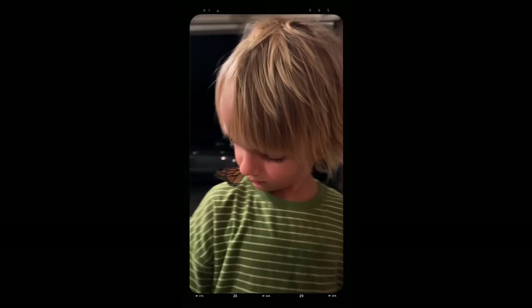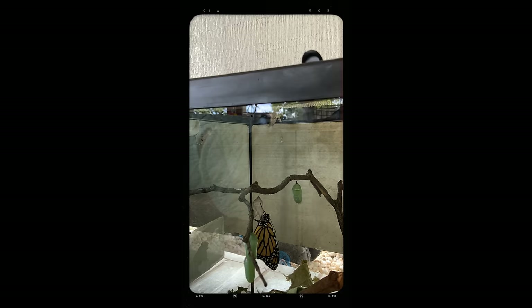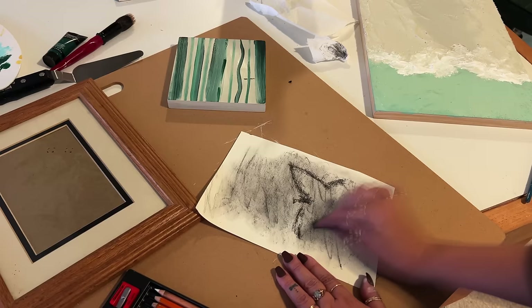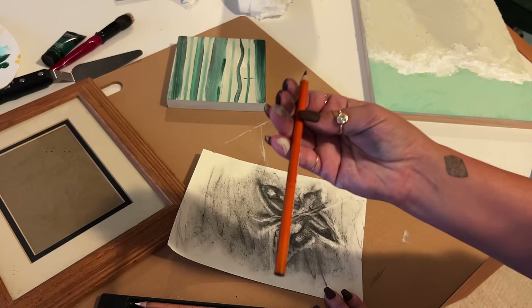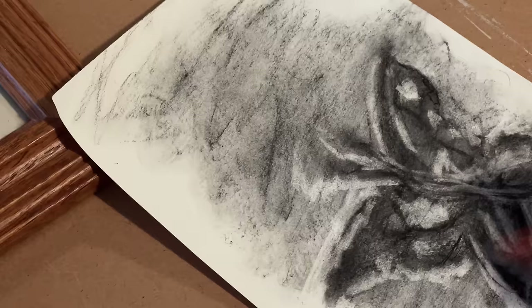For this last sketch I'm going to do some charcoal — charcoal is very forgiving. I think I'm going to try to do a butterfly. I'm inspired; we've had so many flying around — so many monarch butterflies. We've been nurturing some little caterpillars that went into chrysalis form here at our house. Now I'm going in with one of these pencils to give it some more detailing.